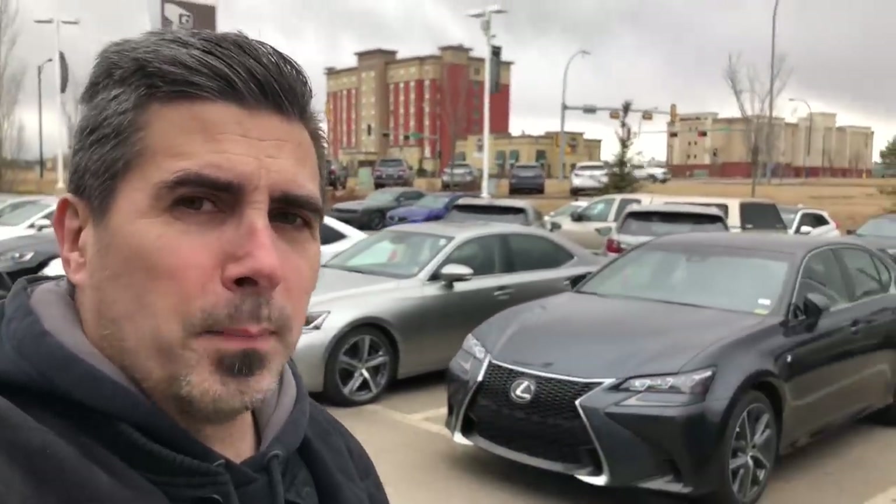The only unfortunate part is that Lexus has finally decided to do away with the GS because of poor sales, launching several other models instead. This is a great vehicle and you might want to pick one up while you still can.